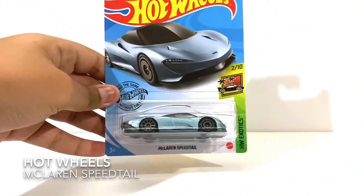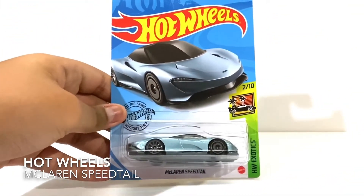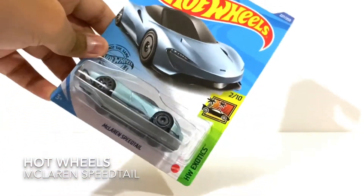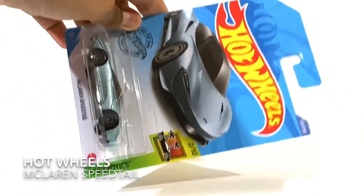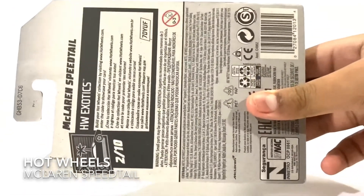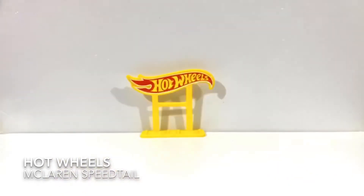Hello everybody, this is Art of Design Toys Review. Today I have the new Hot Wheels McLaren Speed Tail, number 2 over 10 from Hot Wheels Exotics. So let's open this up.